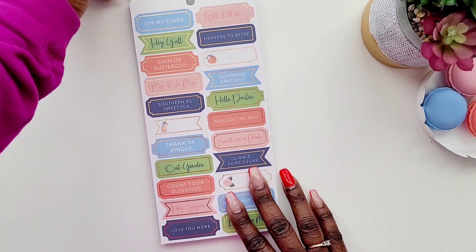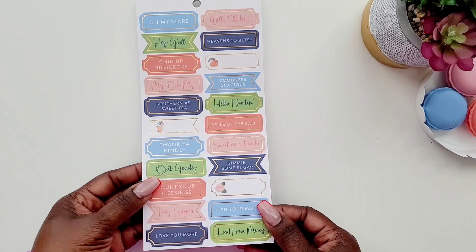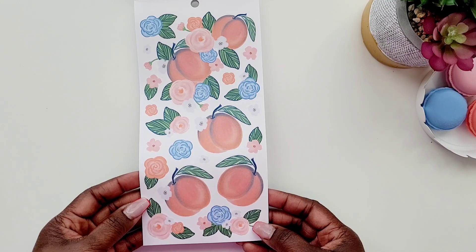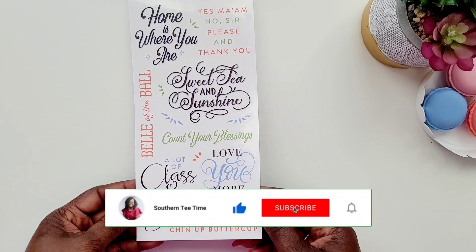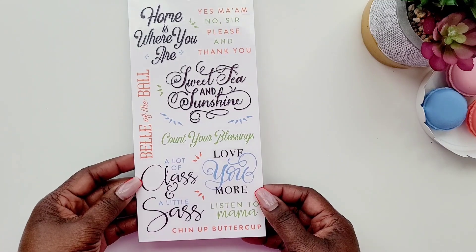When you open it up, these are paperback stickers and you get these little cute quote stickers that say 'Oh my stars!' Then here are the beauties — look at those peaches! Peaches and florals are really cute, I love those. And then you have some more of these quotes — these are actually transparent stickers that say 'A lot of class and a little sass,' and 'Home is where you are, bell of the bell.'